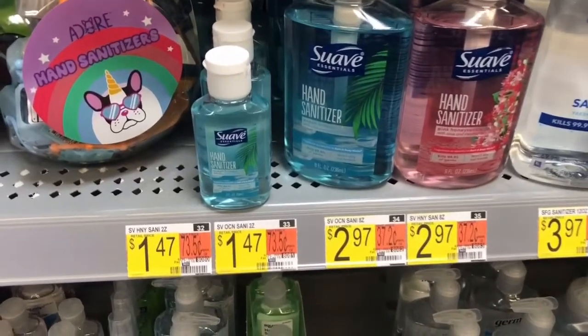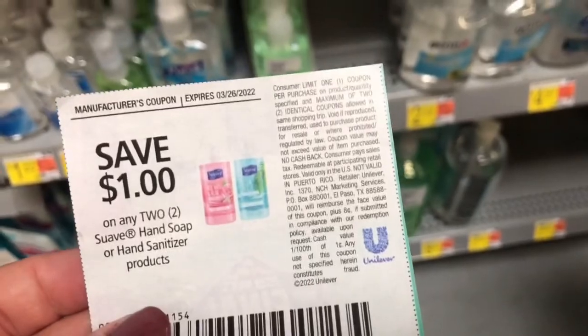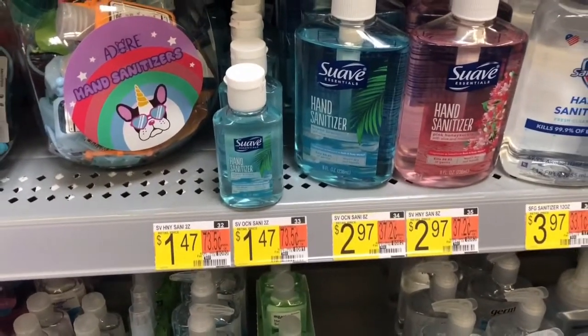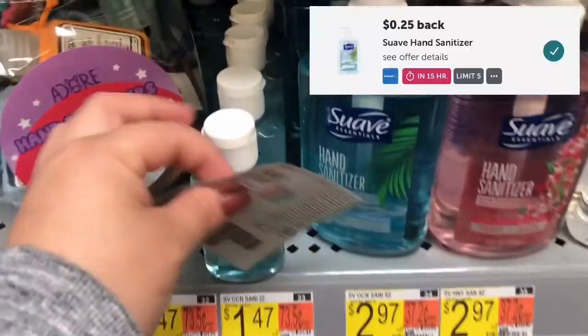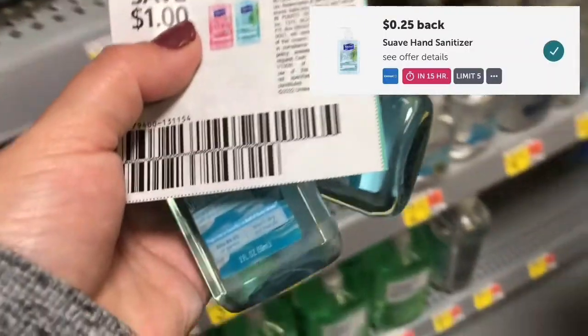Next I will be picking up two of these small Swab hand sanitizers priced at $1.47. I will use this $1 off two paper coupon, pay $1.94 out of pocket, submit my receipt to Ibotta for $0.50 back, making them only $1.44 for both or $0.72 each.